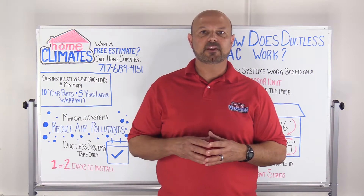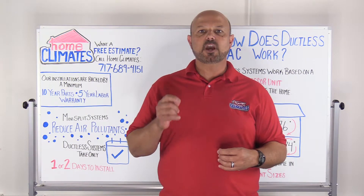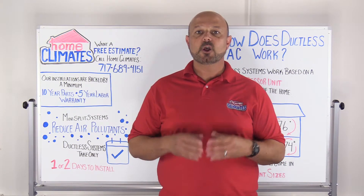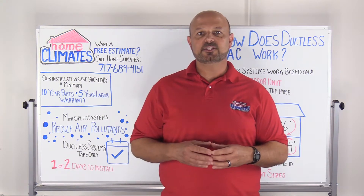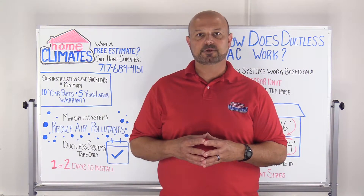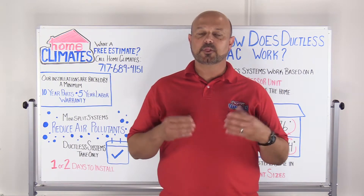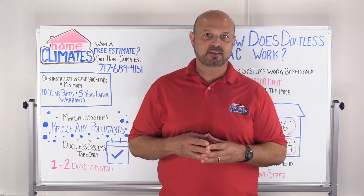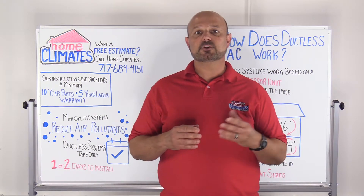The combination of more efficient equipment and the ability to only heat and cool the rooms you're using gives you the opportunity for significant savings without sacrificing comfort. Ductless systems are typically easier and quicker to install than ducted systems. Most jobs take only one or two days from start to finish with less disruption in your home.